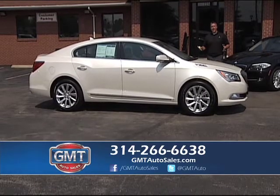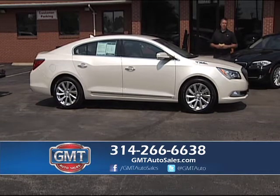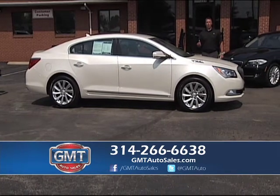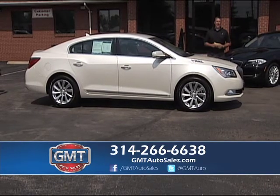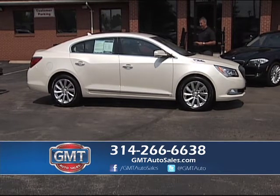Welcome to GMT Auto Sales. Thank you everybody for tuning in today — we've got another great show for you. GMT Auto Sales has been in Florissant for over 20 years. We have financing for everyone, 700 cars in stock, and rates at 1.99. We're here to help you. If you have any questions, call the number below or go to gmtautosales.com.